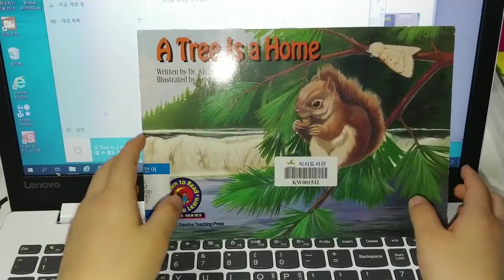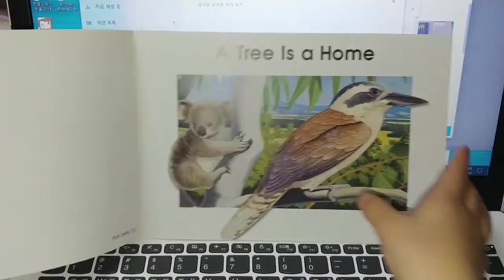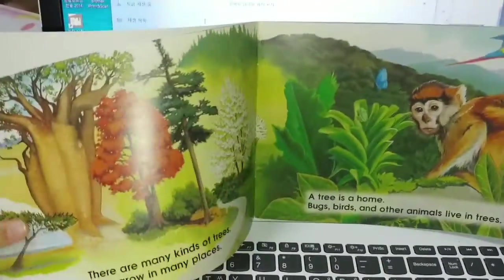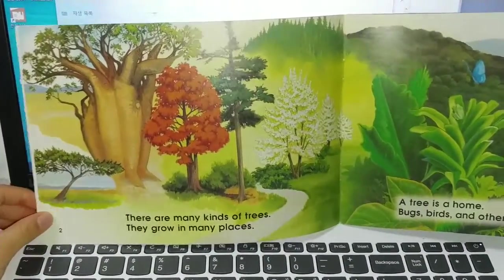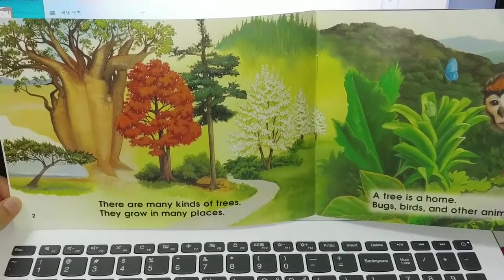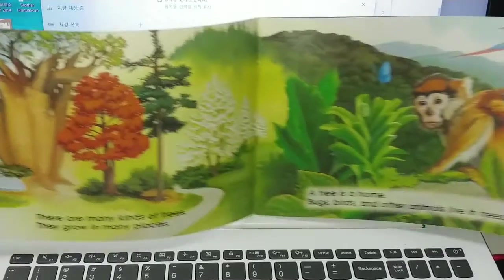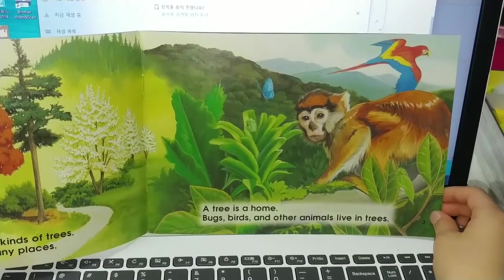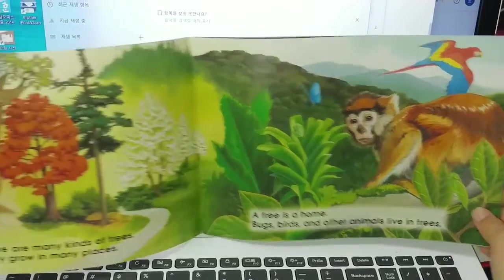A tree is a home. There are many kinds of trees. They grow in many places. A tree is a home. Bugs, birds, and other animals live in trees.